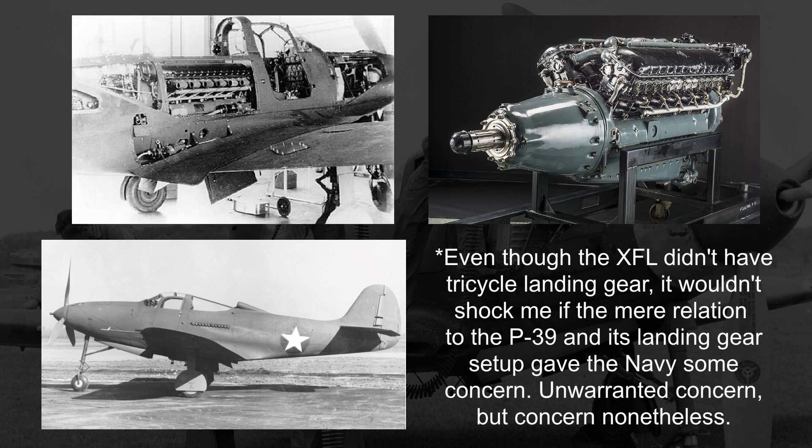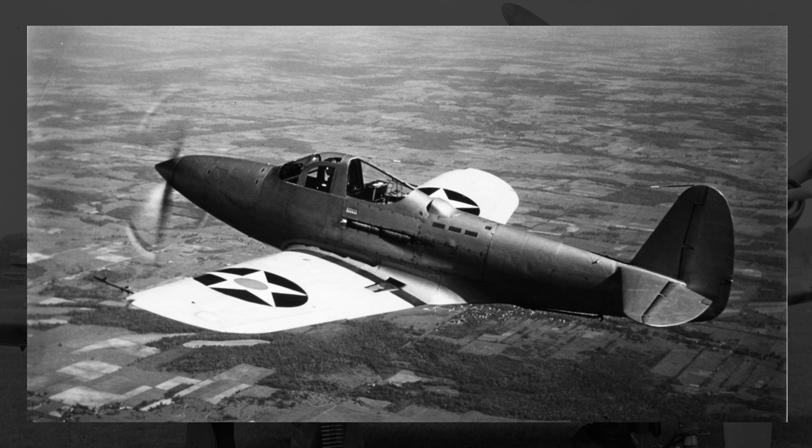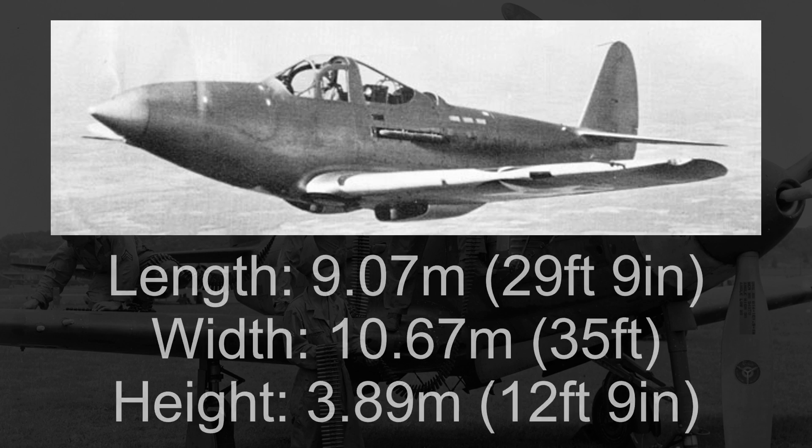But by November 8th, 1939, the Navy got over themselves and issued a contract for $125,000 for one single prototype XFL, to be delivered in 300 days' time. The XFL, measuring in at 9.07 meters long, 10.67 meters wide, and 3.89 meters tall, despite looking mostly similar to the P-39, required a lot of small alterations to make it more well-suited to carrier-based life and the Navy's desires.